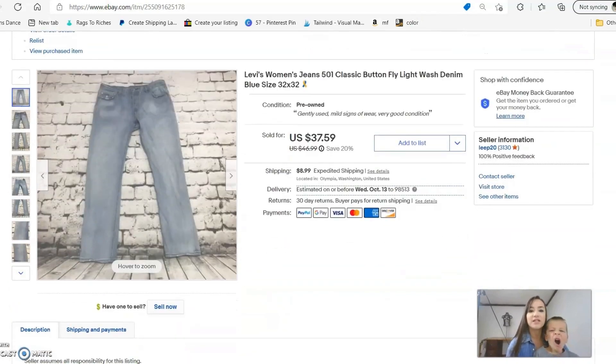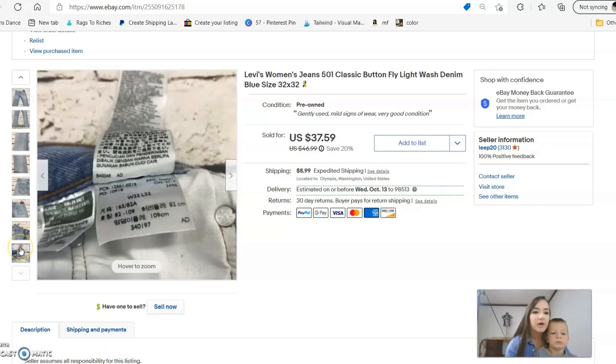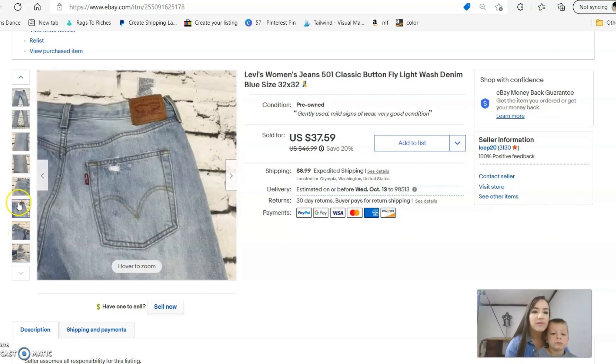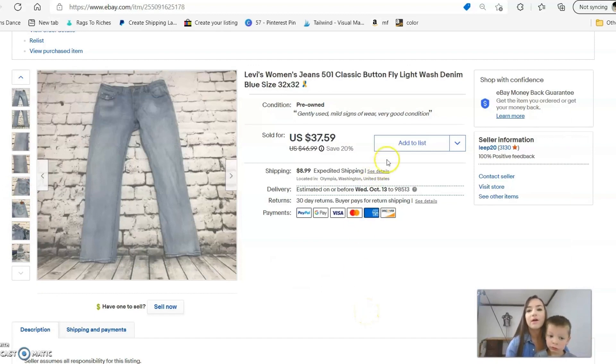Next is a pair of Levi's women's 501 Classic jeans. I stay away from a lot of women's jeans except for certain styles — there's usually a style number on the inside of the waistband. The button fly is really popular right now, which is another reason I grabbed these. I accepted an offer for $31.99 plus $9 shipping.